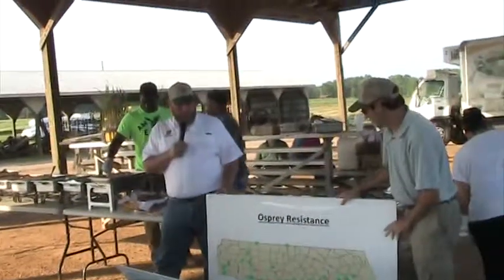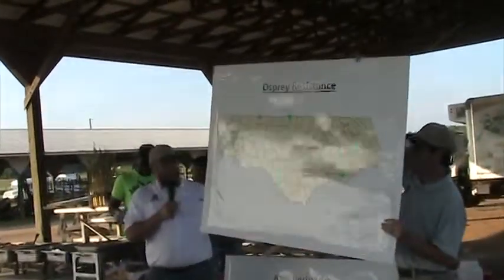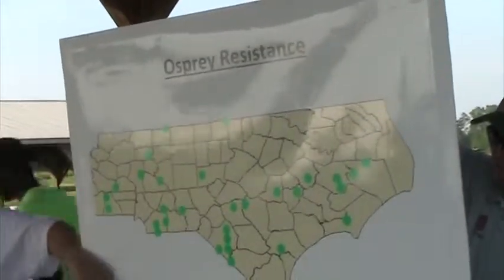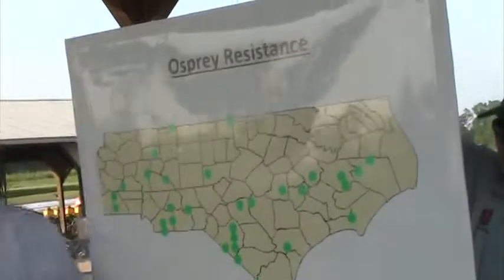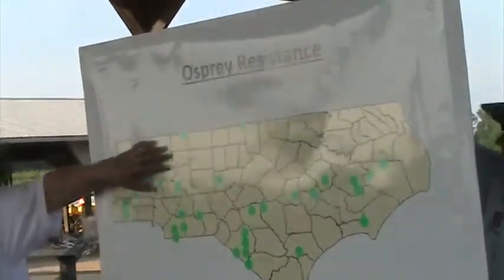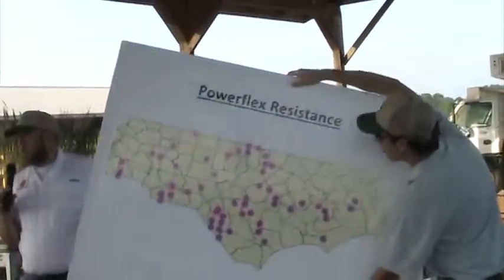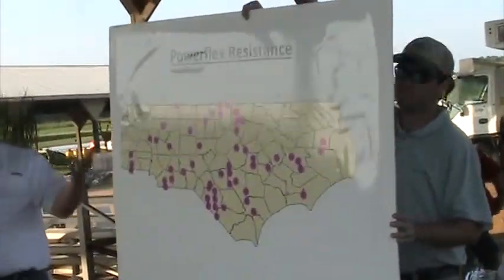We tested the ALS inhibitors, Osprey and PowerFlex. When you look at one and the other, they're very similar. A lot of our resistance is down along the South Carolina border, but we do have it spread throughout the state. We didn't realize how much resistance was across that coastal plain area — we knew it was around, but not really the density. And the PowerFlex is the same: basically, if you've got resistance to one of the ALS herbicides, you've got resistance to the other.